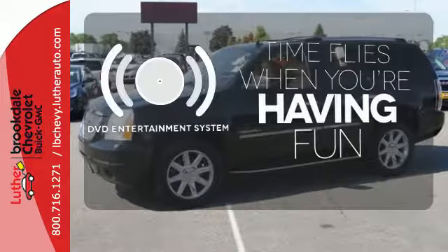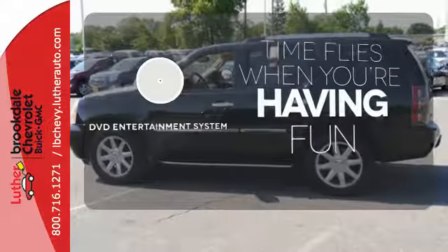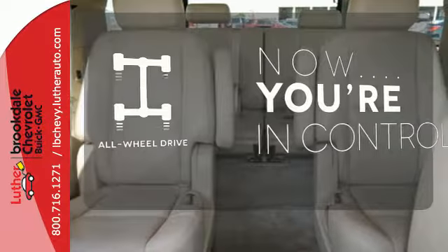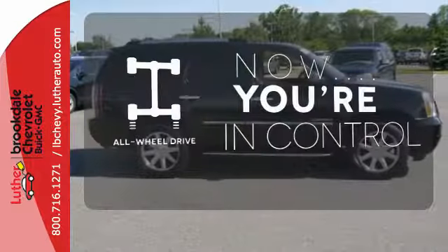The longest of road trips are fun for everyone with a DVD entertainment system. This vehicle, with its grippy all-wheel drive, can handle anything Mother Nature throws at you.